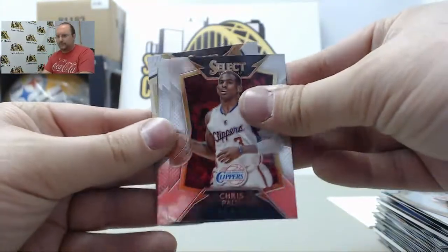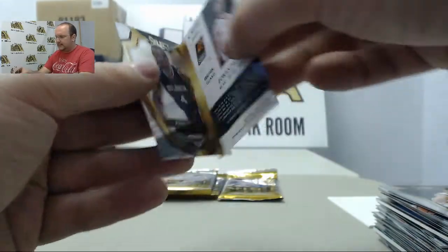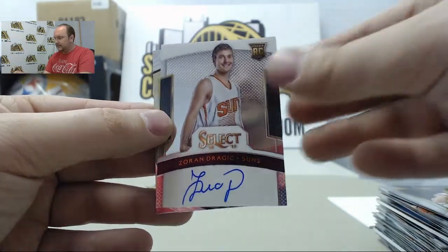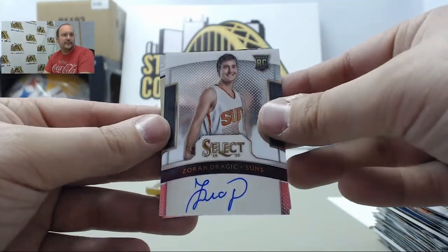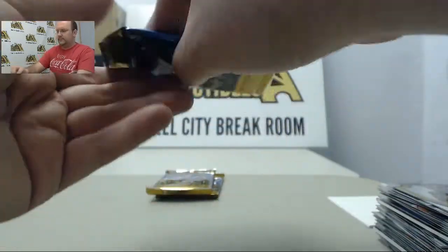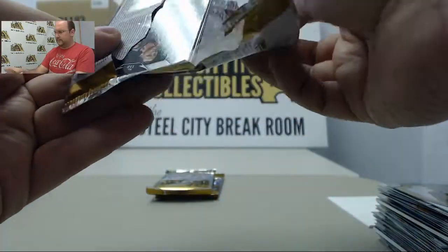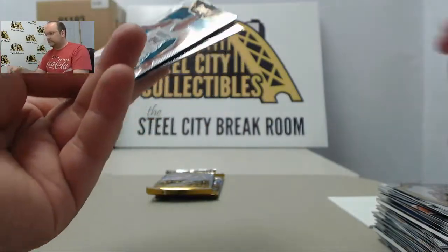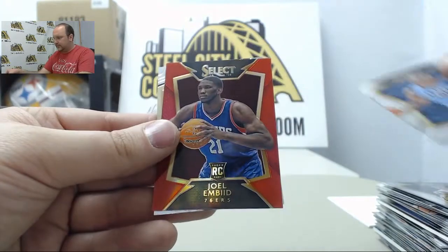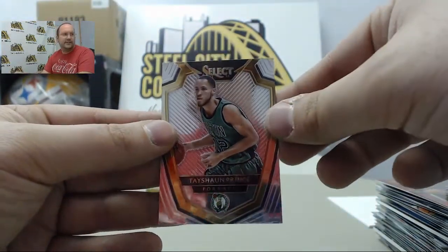Next pack: Chris Paul, Julius Randle, Zach LaVine. Next up, autographed card Zoran Dragic numbered out of 275, and Paul Millsap. Michael Kidd-Gilchrist, Jrue Holiday, Russell Westbrook Red, Joel Embiid out of 149, and Tayshaun Prince.